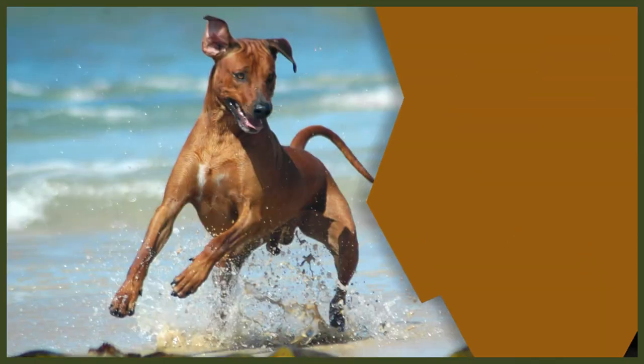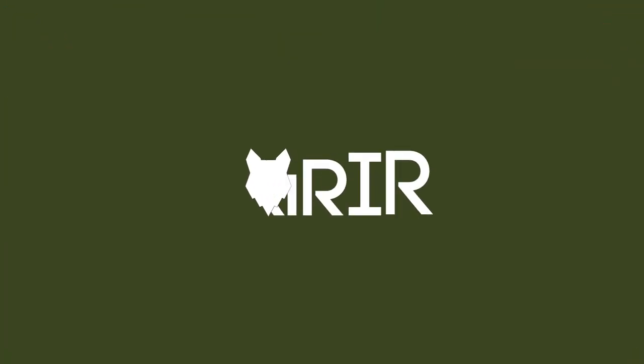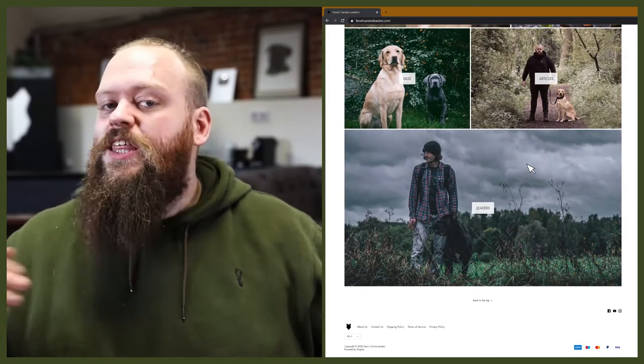In today's video we're going to introduce you to the fascinating history of the incredible Rhodesian Ridgeback. Welcome back to the Fenrir Ridgeback Show. My name's Will. I'm a canine behaviourist and I'm the founder at FenrirCanineLeaders.com. This channel is dedicated to helping you learn everything you could possibly want to know about the incredible Rhodesian Ridgeback, and how you can become a high-level canine leader that raises perfect Ridgeback companions.